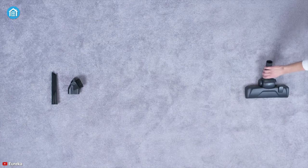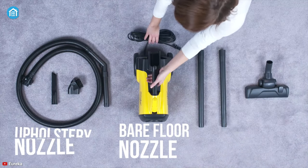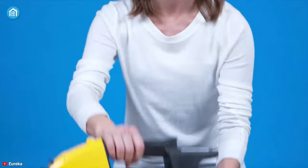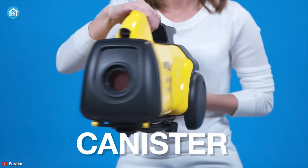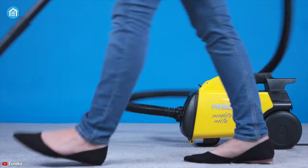Moreover, it also comes with additional attachments such as a crevice tool, upholstery nozzle, and bare floor nozzle, letting you clean even the most hard-to-reach areas. So if you're looking for a canister vacuum cleaner for your technical cleaning jobs, the Eureka Mighty Might is the right affordable option.